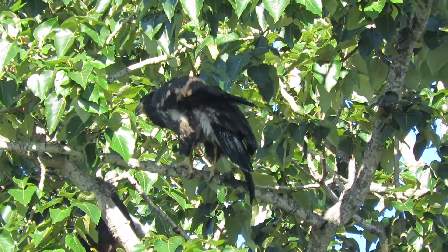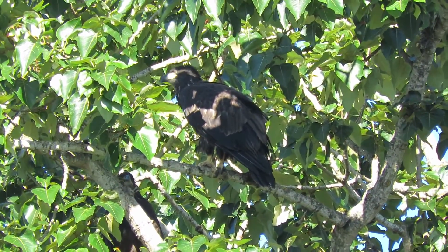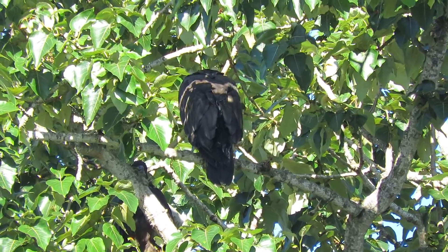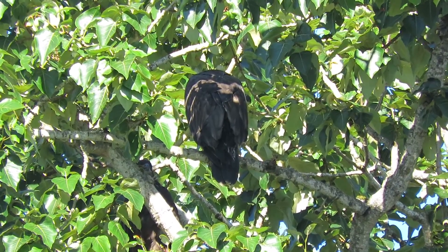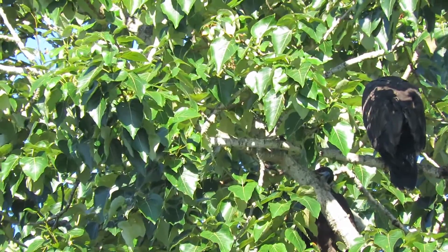Wings out, turned around, got his back to us. Talking to the sibling again — shall we fly or shall we stay here? Why don't we go down in the nest and wait for the food to come in? The other one you can't see because he's behind the leaves a little bit, right over in this area here, very close.